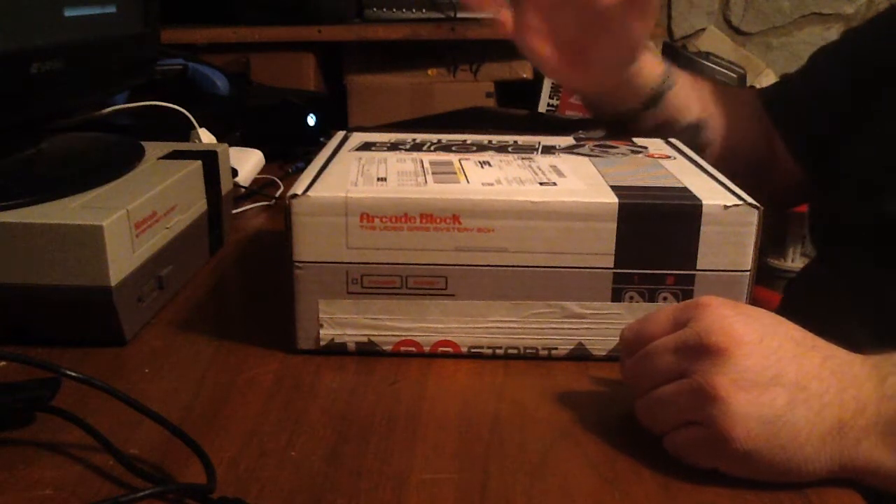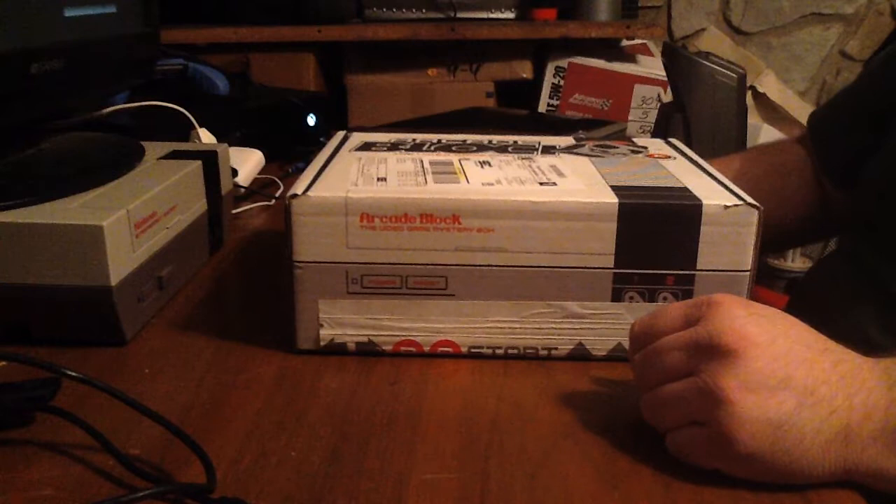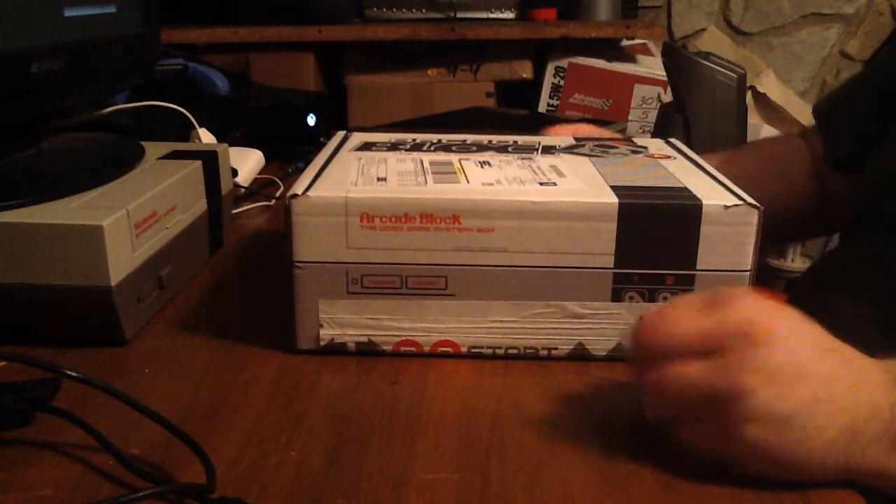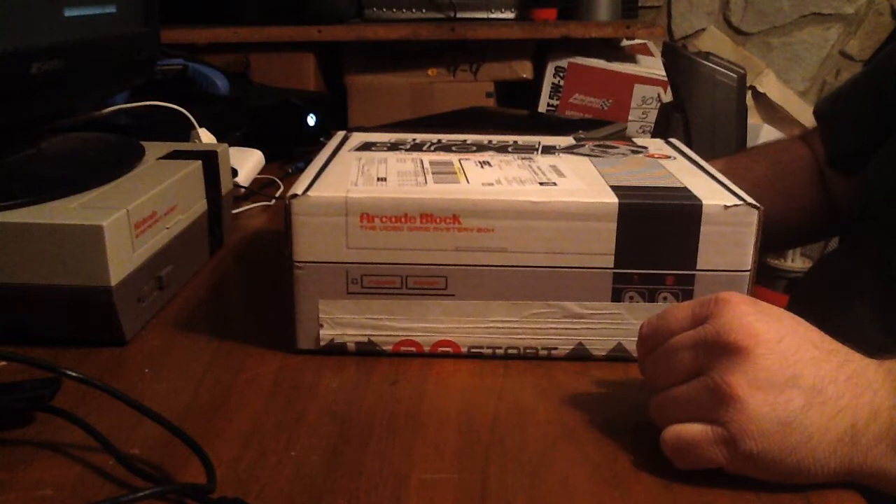Hi guys, welcome to our channel. I'm here with my husband today and we are going to unbox our first Arcade Block. For those of you that don't know what Arcade Block is, it is a subscription to Nerd Block — their video game subscription — and it will send you a box with a t-shirt and video game memorabilia.